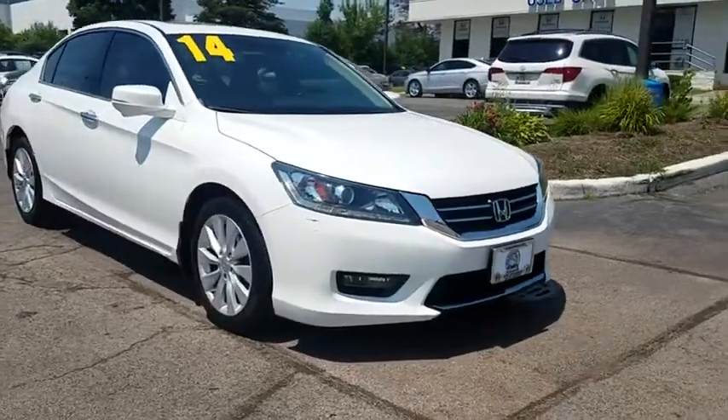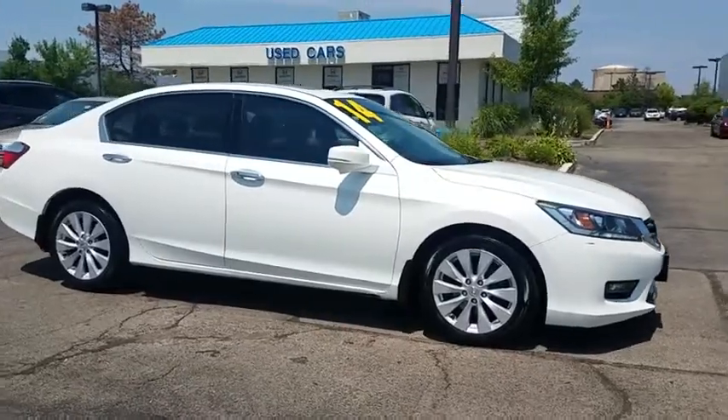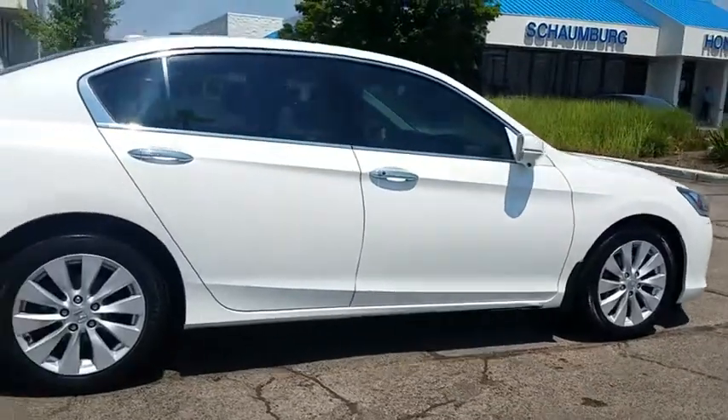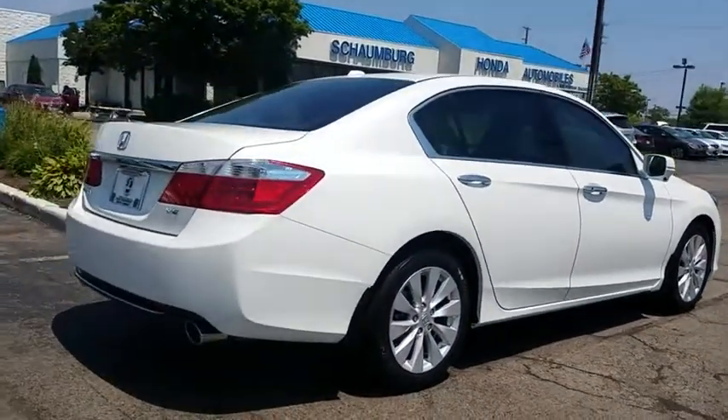The 2014 Honda Accord — ingeniously simple, yet overflowing with luxury and technological creativity. All that and more in the Accord. This vehicle has less than 65,000 miles. Here are some of this vehicle's great options.